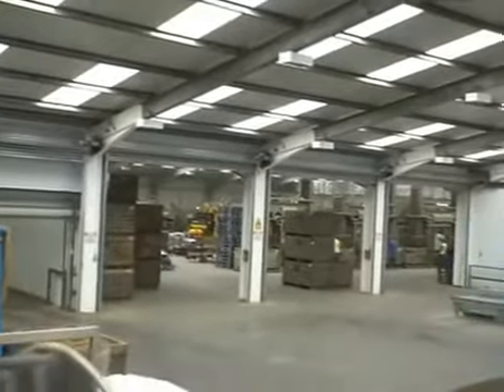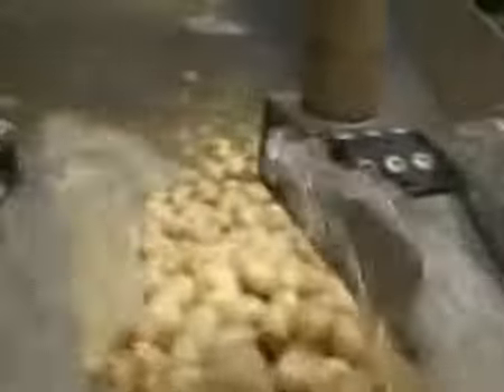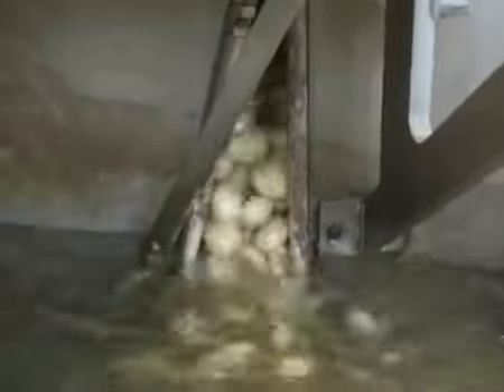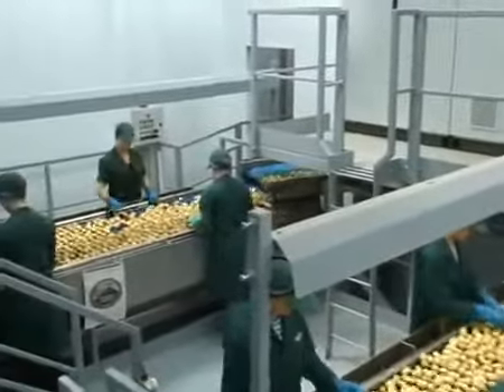Here you can see the end of the main grater in the distance. The main difference between these washers and the two in other locations on site is that the packing lines served by them will go on to produce a sealed product ready to put directly onto the supermarket shelf, which cuts out an extra process that would normally have to be carried out on the mainland.